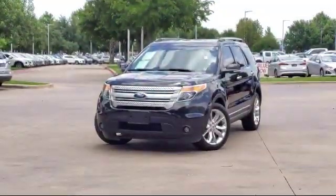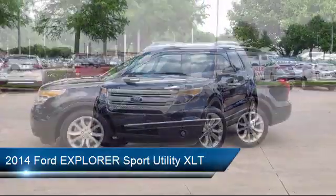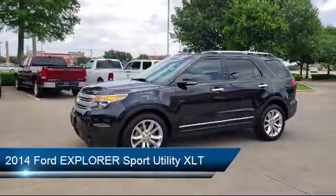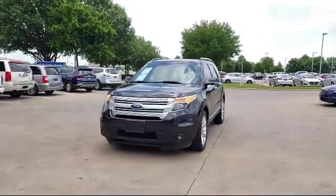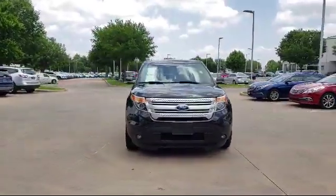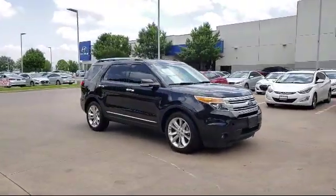It comes equipped with tire pressure monitoring system, parking sensors, third row seating, Sirius XM satellite radio, rear spoiler, alloy wheels, keyless entry, leather interior, roof rack, air conditioning, and much more.